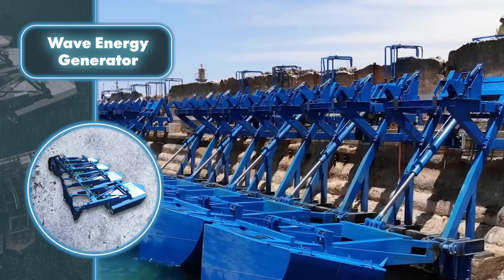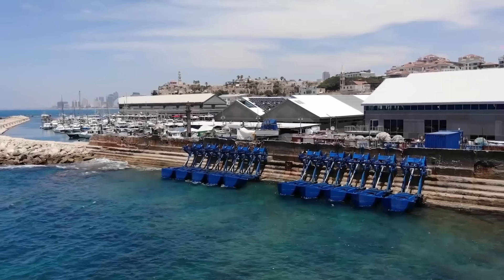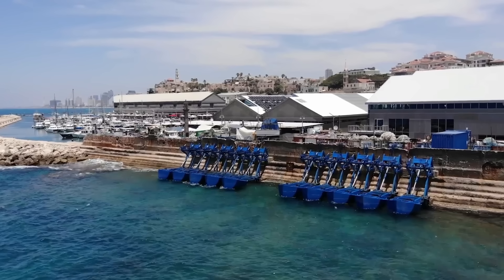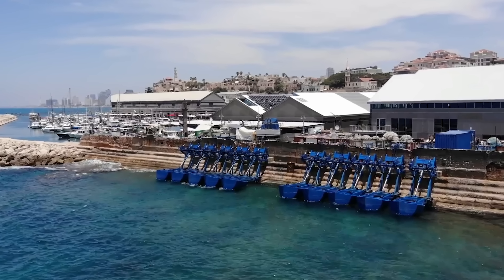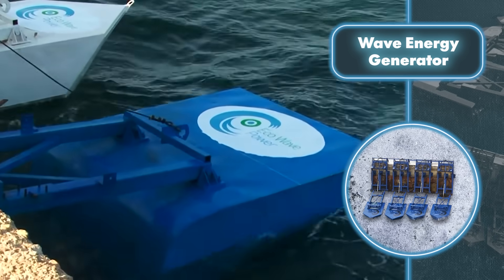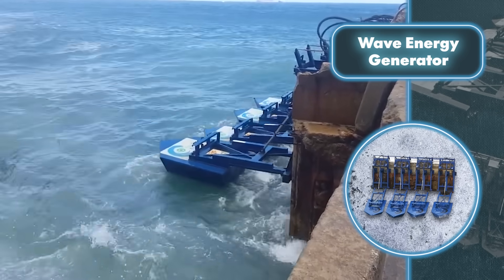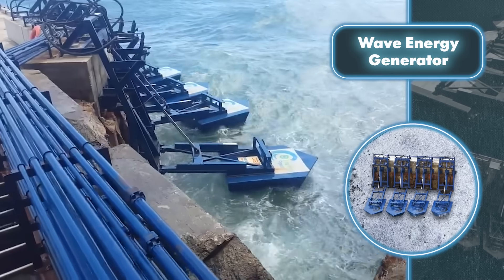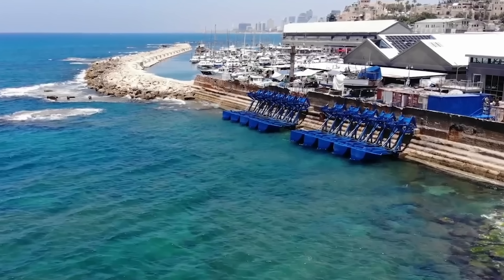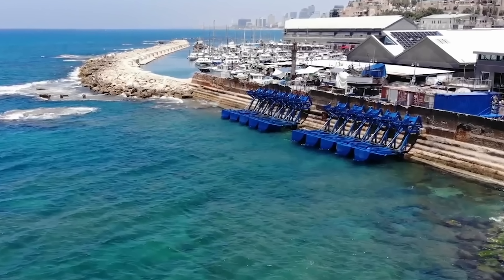Having the generator installed on the shore means you don't have to worry about the cost of water delivery. Maintaining onshore units is also much more straightforward, and a shore-based installation is safer, considering the potential damage from offshore waves. The Eco Wave Power system works like this: waves move the floaters, squeezing and releasing hydraulic pistons that push a biodegradable liquid to accumulators located on the shore. The pressure created in these accumulators then powers a hydraulic motor, which runs a generator that sends electricity to the grid through an inverter.